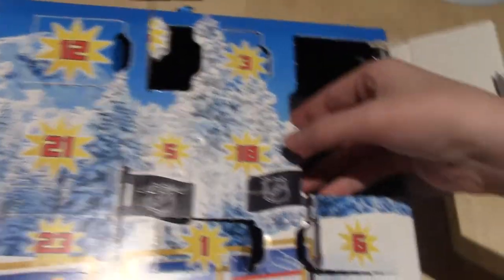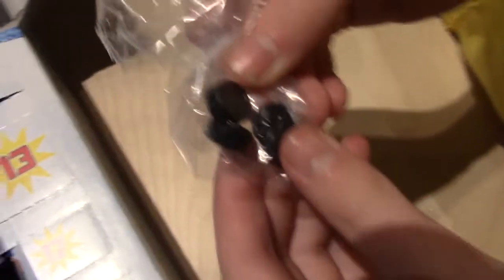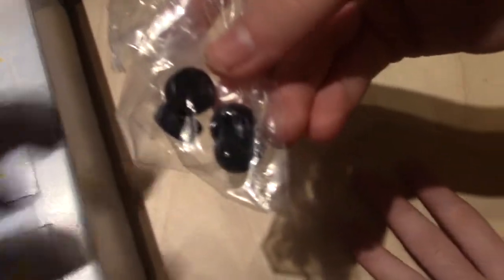Day number eighteen, Playmobil. Looks like we have some more hockey pucks. Some more hockey pucks? Yeah. Hell, you can never have enough hockey pucks.